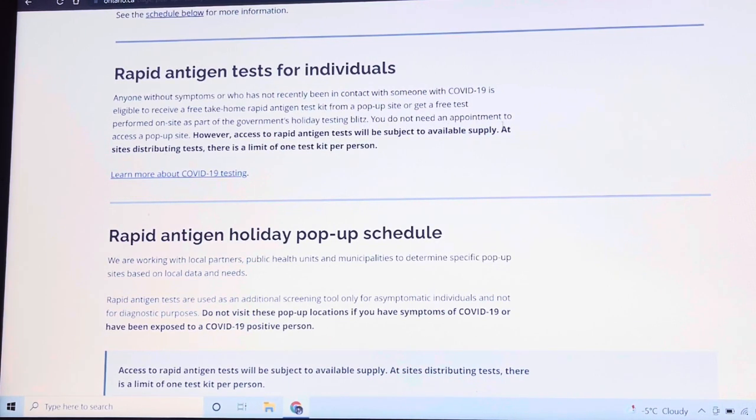You do not need an appointment to access a pop-up site. However, access to rapid antigen test kits will be subject to available supply. At sites distributing tests, there is a limit of one test kit per person.